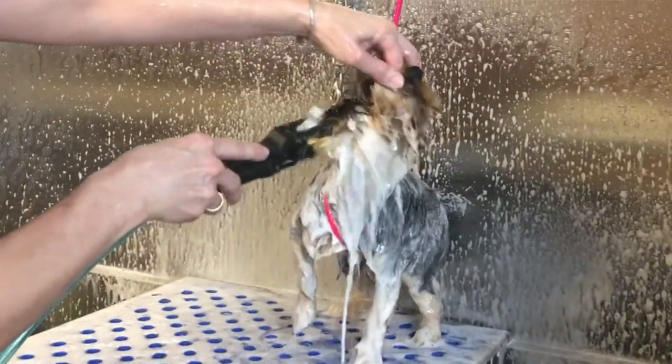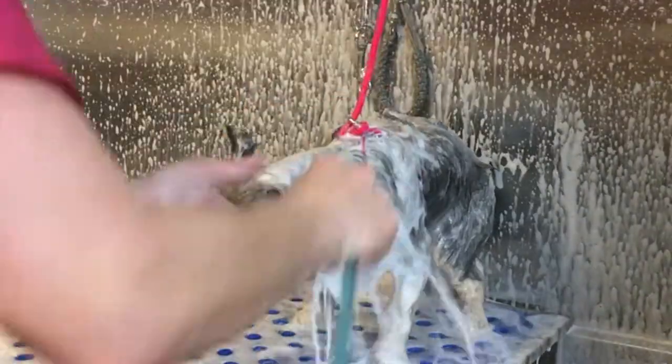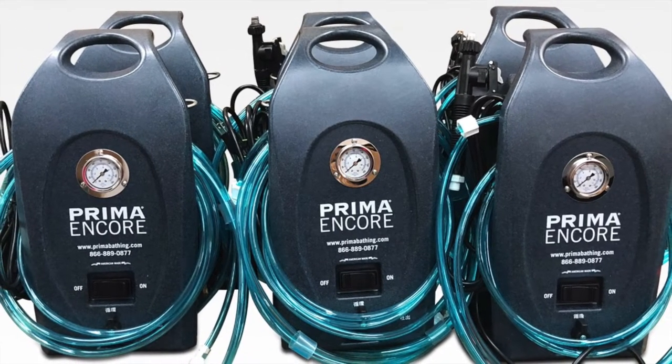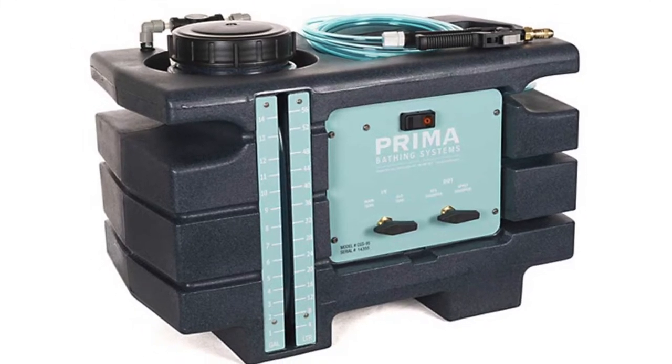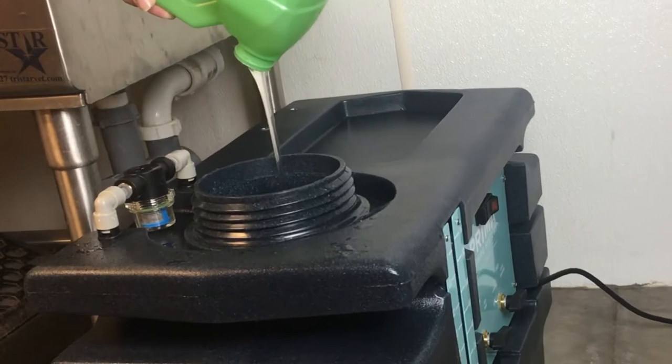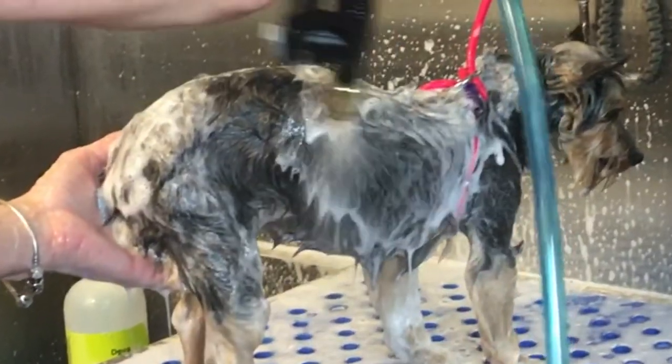Prima is the most efficient and environmentally friendly pet bathing system on the market today. In my opinion, it is the industry leader. Using the Prima bathing system allows you to conserve water consumption, along with decreasing the amount of shampoo and product usage needed to thoroughly clean the pets you bathe.